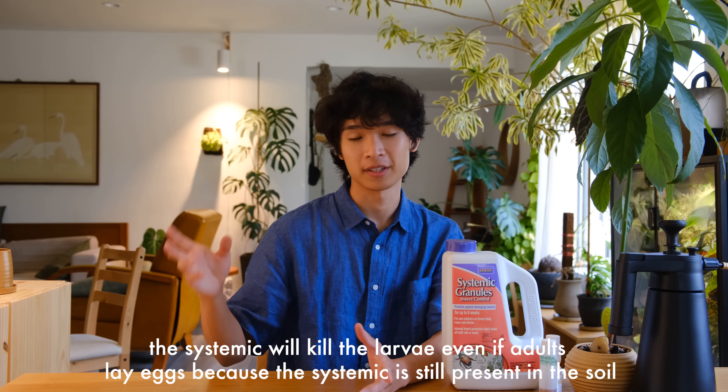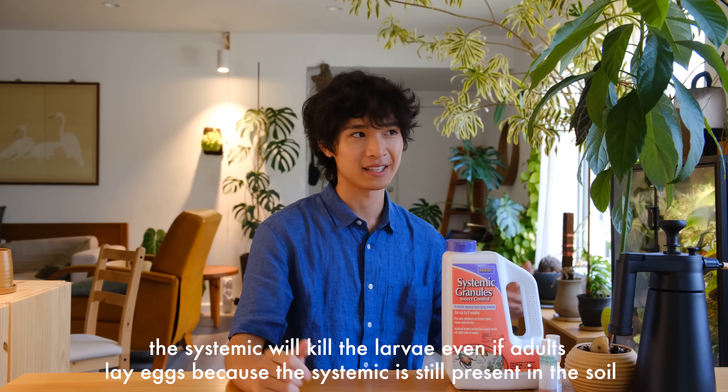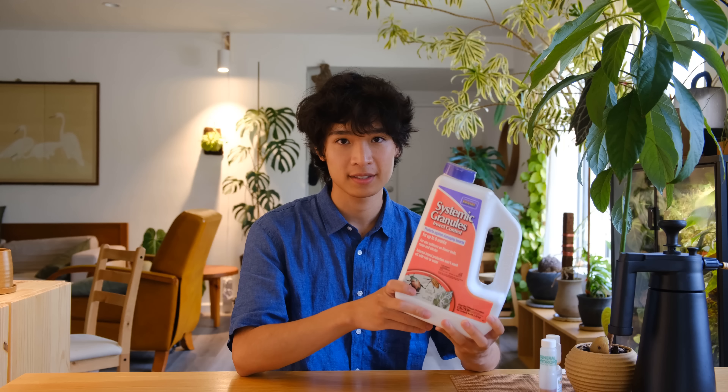The reason why this product works so well for fungus gnats is because it stays in the soil for around eight weeks. If you did a hydrogen peroxide rinse it would maybe kill the eggs and larvae in the soil, but there are still adult fungus gnats flying around or living in other pots or outside — in California they're native and just live outside — so eventually you'll just get more inside. That is why a systemic insecticide works extremely well for fungus gnats.